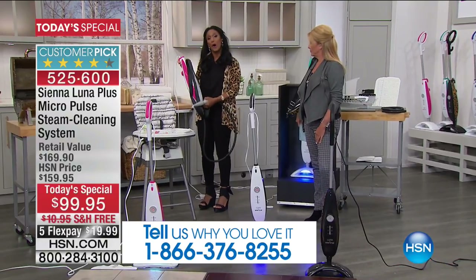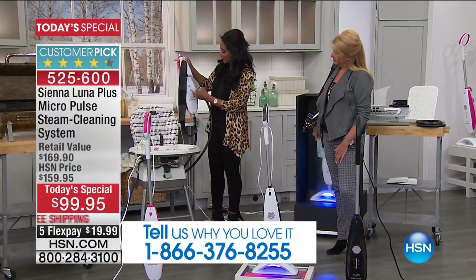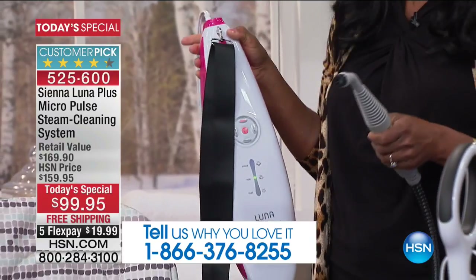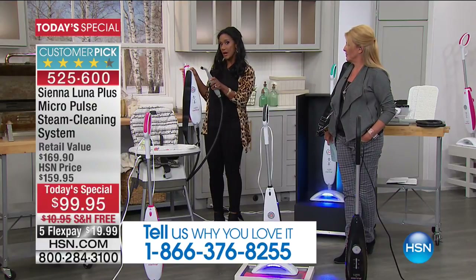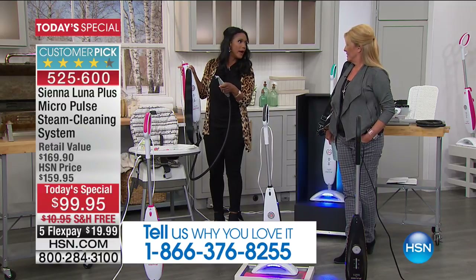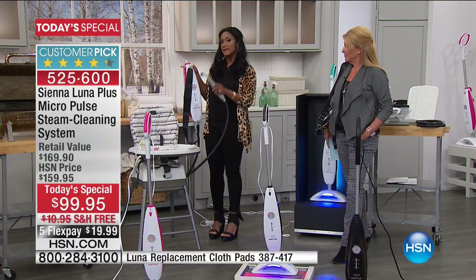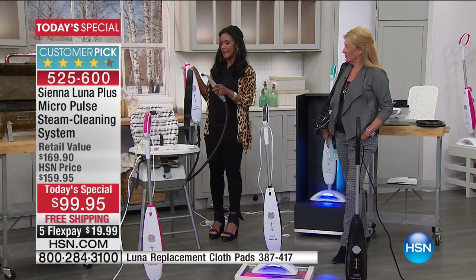The Sienna Luna also has a handheld mode, so you're able to clean everything in your house. I'm going to turn it on steam, and within just a few seconds — technically eight seconds — you'll see the steam starting to come out. Unlike having to wait eight minutes for a pressurized tank to warm up, this heats up in just a few seconds.